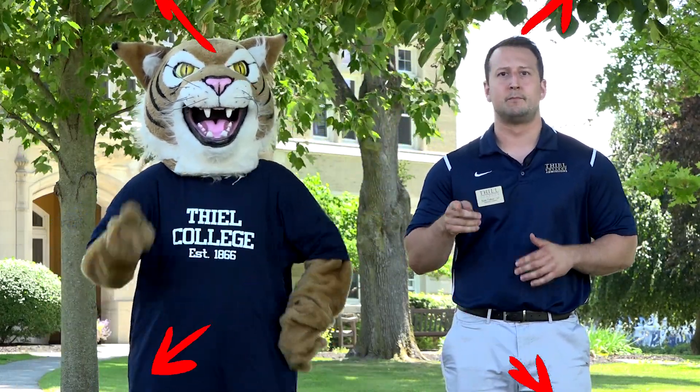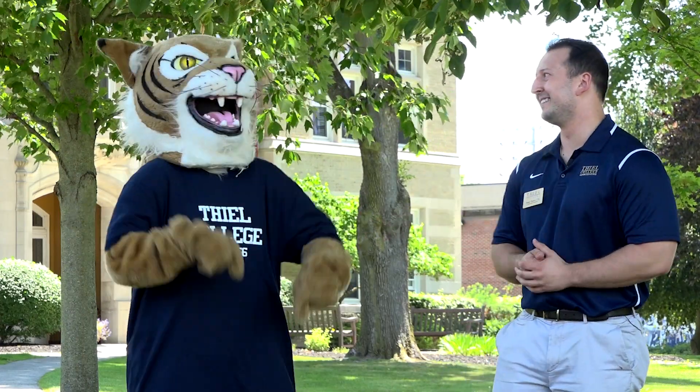Now, here are some items we ask you do not bring: microwave, toaster or hot plate, or pets. Don't worry, Tommy, you're not a pet. That's your Teal Move-In Checklist. We can't wait to see you on campus this fall.